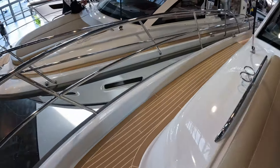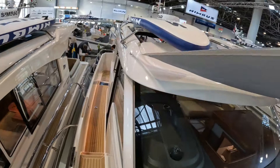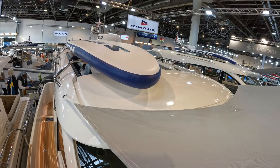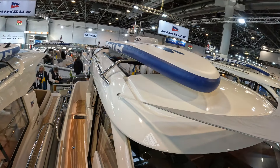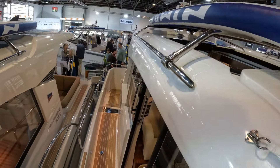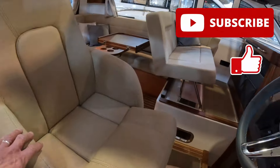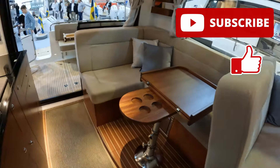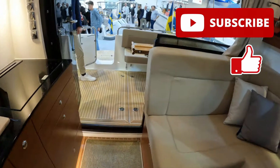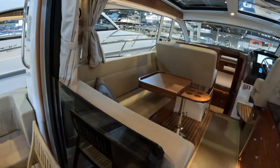I wanted to show you this fantastic roof racking system — here you can see they have a paddleboard on it, but you could put canoes, bikes, pretty much anything you wanted. Really beautiful boat; they build these very well. Thank you very much for watching. I'll put some links at the end of the video so you can see more of these boats, and I'll see you next time.